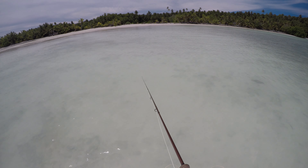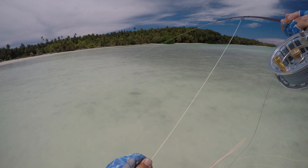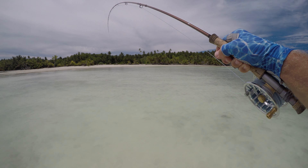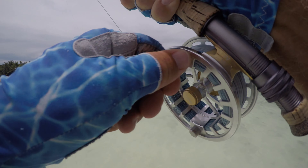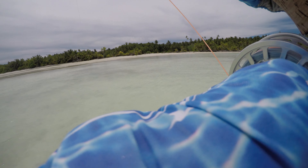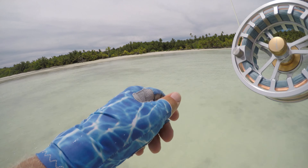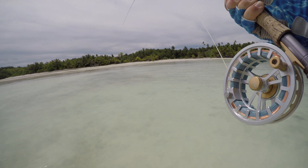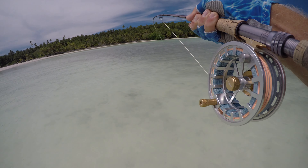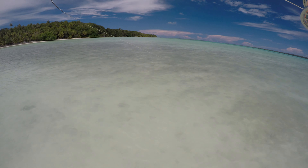It's so muddy they can't see my fly. There - they can see the fly. Good grief. I don't even know how big this bonefish is. All I could see was the movement of his tail in the mud cloud created by his buddies and the mullet and everything else - but just a little guy.